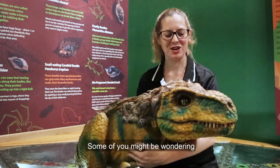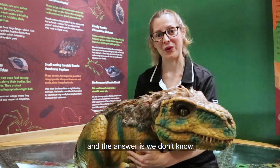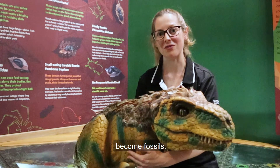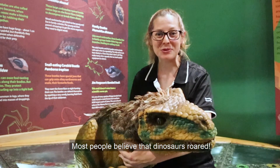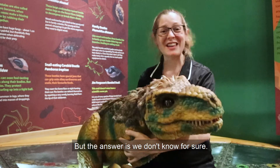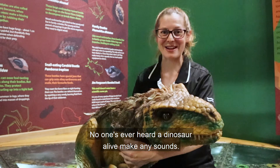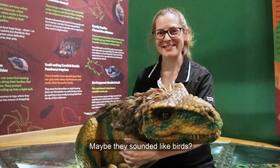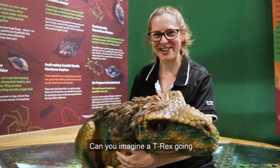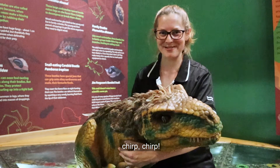Some of you might be wondering if B-Rex is a girl or a boy, and the answer is we don't know. Usually only the hard parts, like the bones, of a dinosaur become fossils. Most people believe that dinosaurs roared, but the answer is we don't know for sure — no one has ever heard a dinosaur alive make any sounds. Maybe they sounded like birds, or maybe like a house gecko. Can you imagine a T-Rex going tweet tweet tweet or cherub cherub cherub?